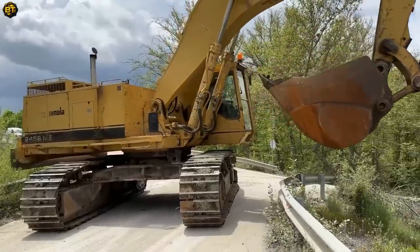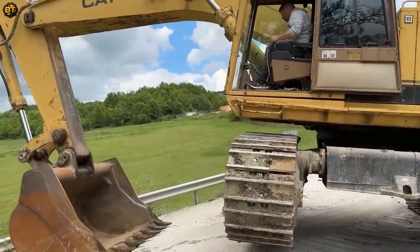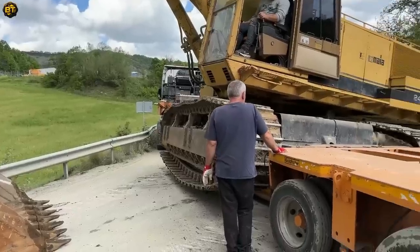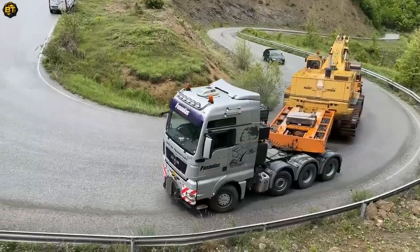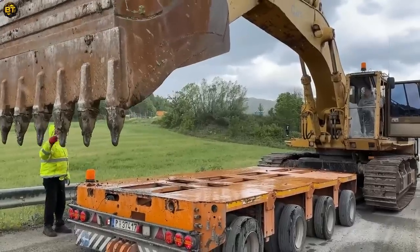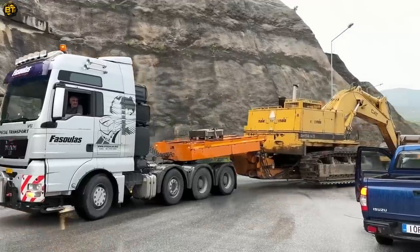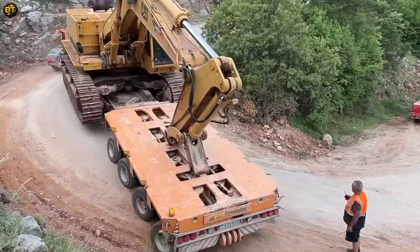Let's move on to the next excavator, which, in conjunction with the Goldhofer attachment, forms a potent and versatile combination for heavy-duty applications. Manufactured by a renowned industry leader, the excavator delivers impressive power and efficiency. Equipped with a reliable diesel engine, it provides the necessary performance to handle various tasks. The excavator's operating weight is suitable for medium-scale projects, ensuring stability and durability. The Goldhofer attachment enhances its functionality by offering additional capabilities for transportation and logistics, adding value to the excavator's operations.